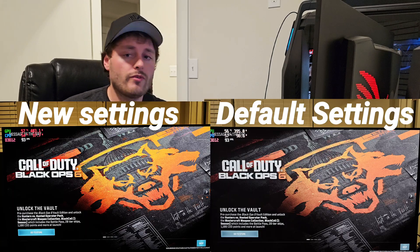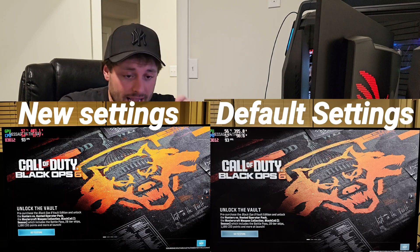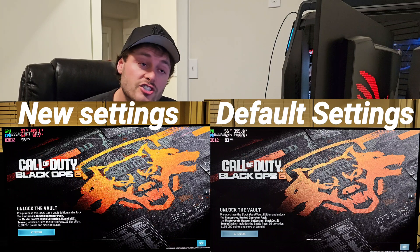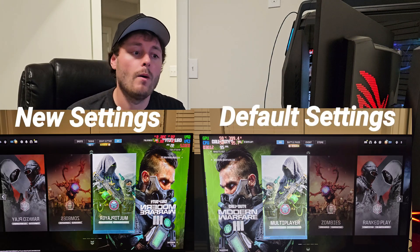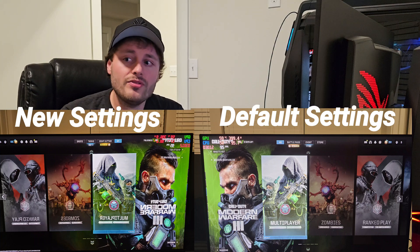Make sure you guys subscribe, hit the thumbs up, and check out some of my other videos. Today's video is going to change everything. A lot of you guys have been saying lately that the colors are really dull in HDR on this monitor and it just is not bright enough. We've already covered in the last video that Asus did come out with a firmware update that actually increases the brightness in console HDR mode.